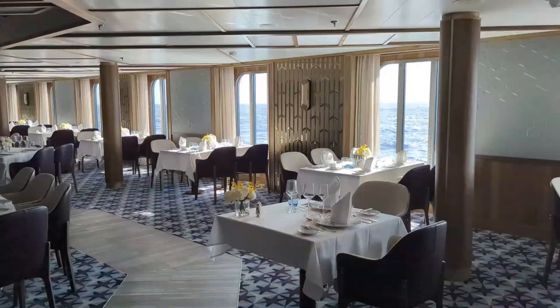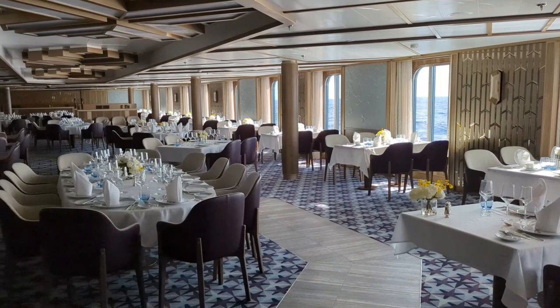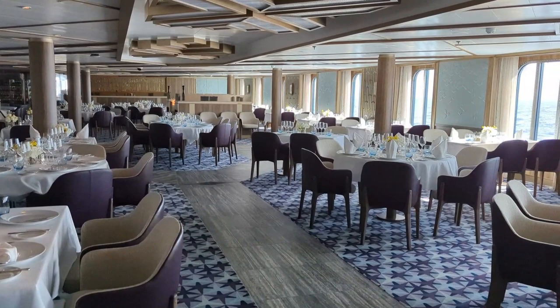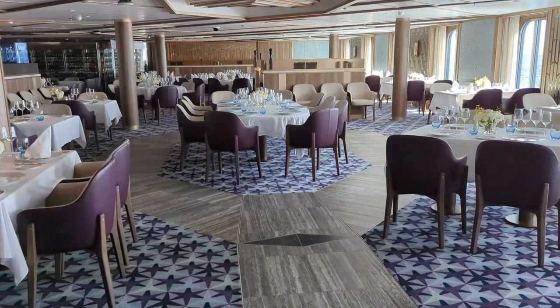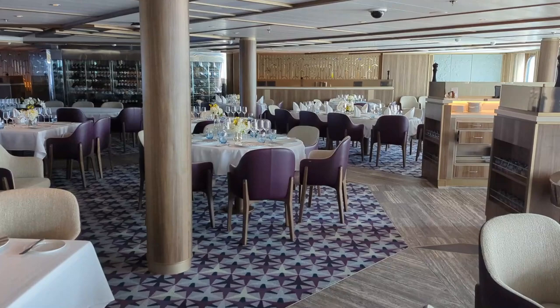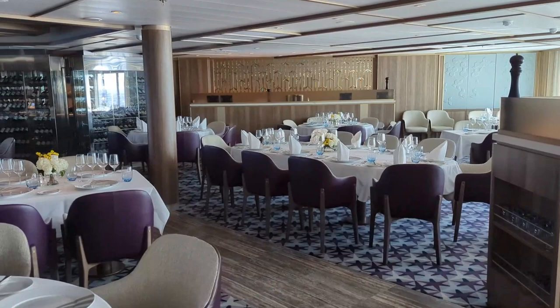Now we're going to head up to deck four to check out some of the dining options. This is the restaurant — it's open for breakfast and dinner every day, and lunch on sea days. It's a beautiful, refined area, but you'll notice there are not a lot of tables just for two. You may want to share during your expedition cruise to get into dinner a little bit faster. They will try to find you a table for two if that's your preference, but you may have to wait a little bit longer. There's also an alternative up in the Colonnade, which we'll cover when we get there.